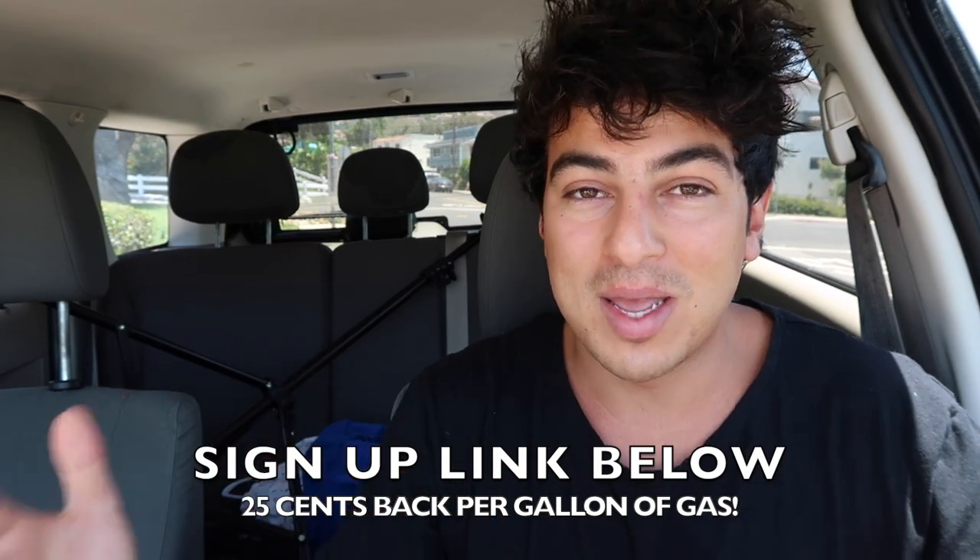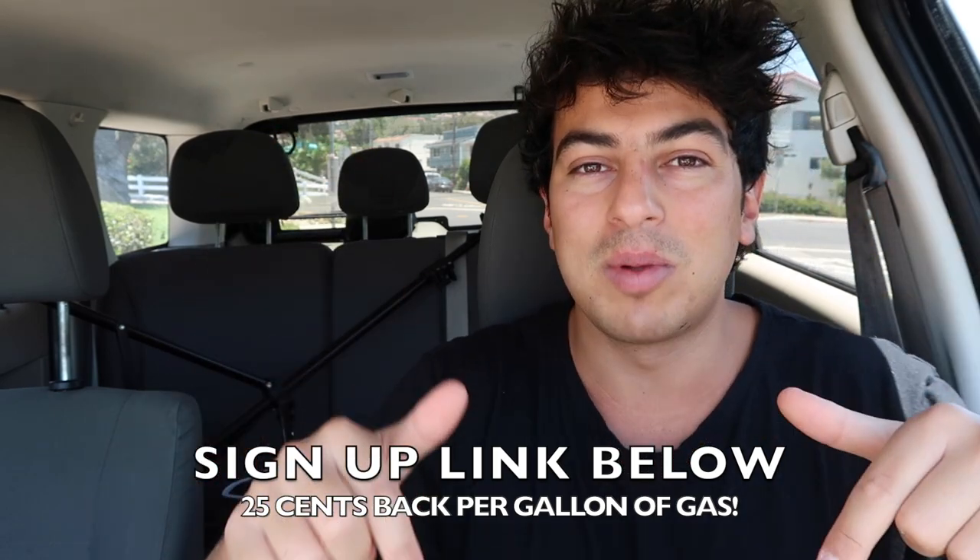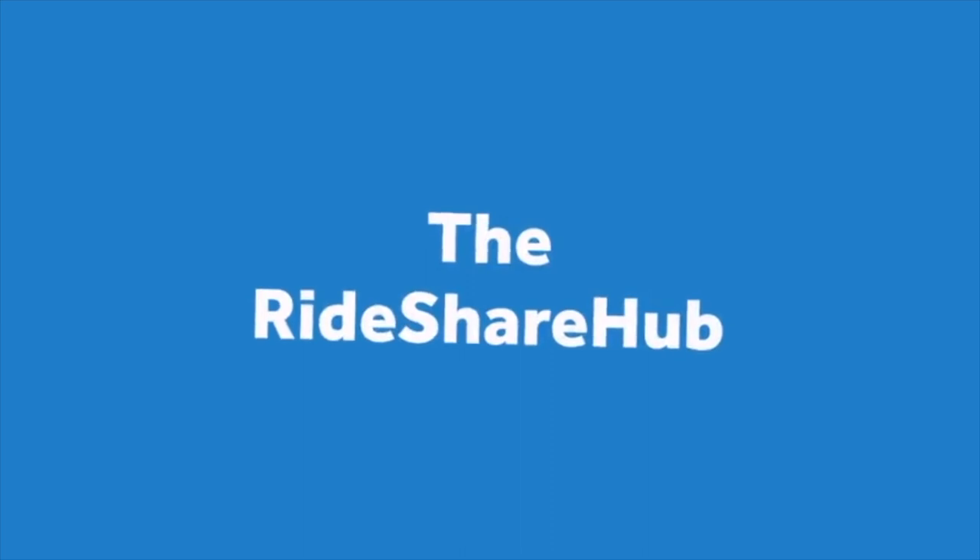You can start making money today, so use the link down below. Welcome back to the Rideshare Hub, my name is Dylan. Today's video we're going over 10 of the top apps that pay Uber and Lyft drivers, as well as some food delivery drivers. Some of these apps anybody can make money from, but Uber and Lyft drivers can profit the most.